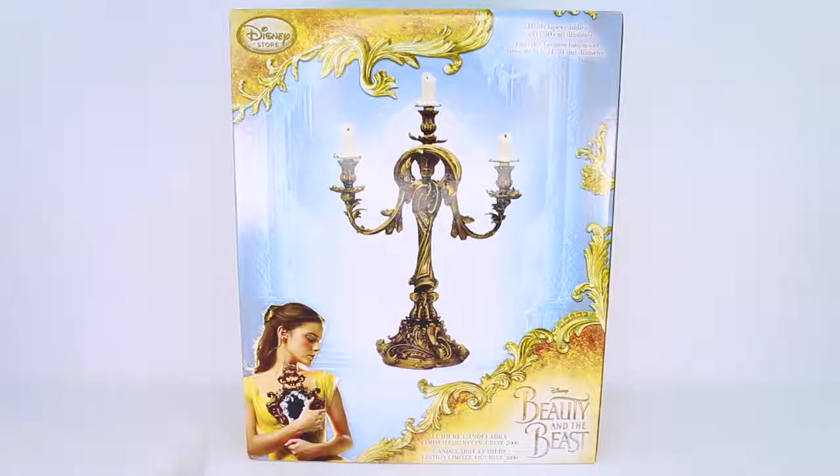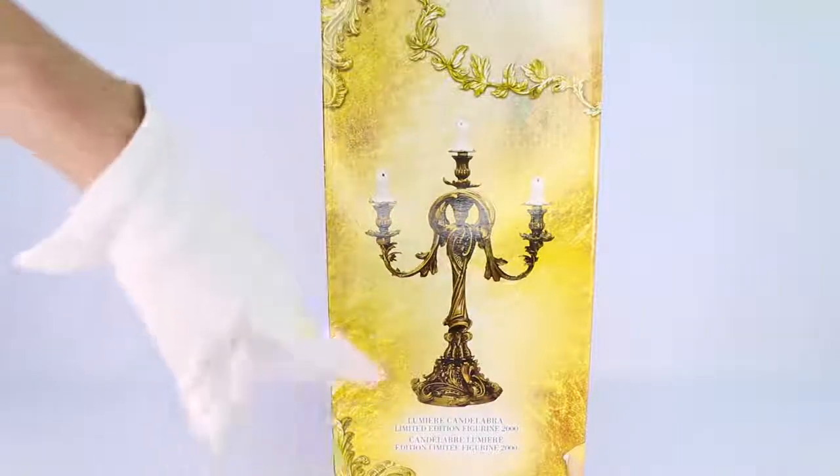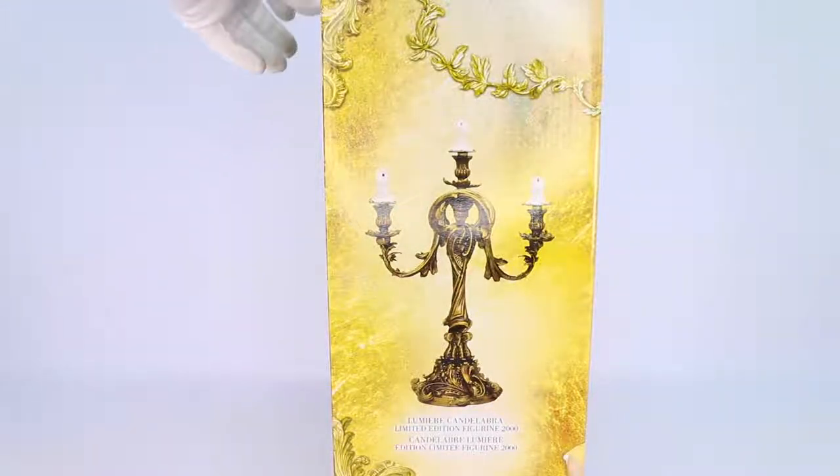Over here we do have a picture of Emma Watson who plays Belle in the movie. I love Emma Watson — if you guys follow my channel you know I'm a big fan of Emma Watson playing Belle. On this side we just have another picture of Lumiere and it does say Lumiere candelabra limited edition figurine of 2,000.